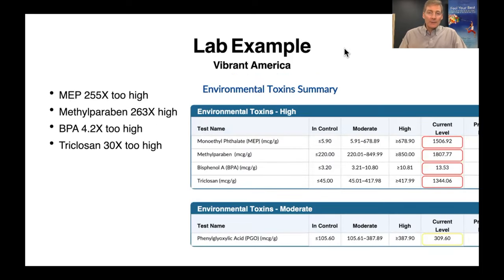The next one: a chemical called MEP in this person is 255 times too high. The next chemical, methylparaben, is 263 times too high. And then BPA at 4.2 times, and triclosan at 30 times too high. Triclosan is hand wash; BPA is in plastic.